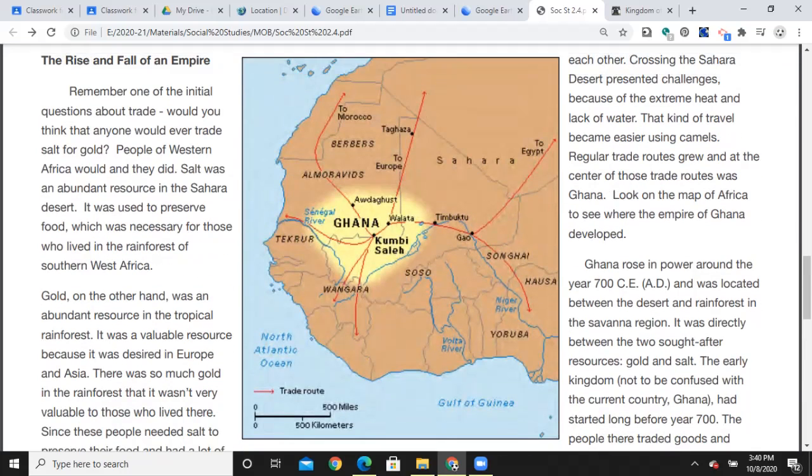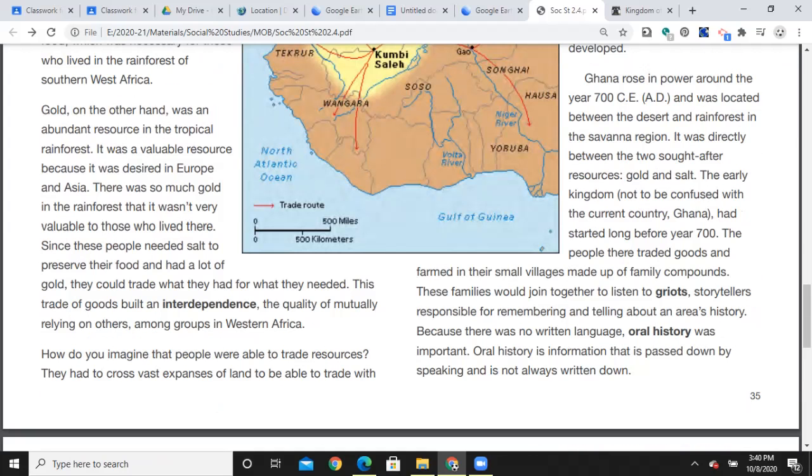The rise and fall of an empire — remember one of the initial questions about trade: would you think anyone would ever trade salt for gold? People of West Africa would, and they did. Salt was an abundant resource in the Sahara Desert and was used to preserve food, which was necessary for those who lived in the rainforest of southern West Africa. Gold, on the other hand, was an abundant resource in the tropical rainforest — valuable because it was desired in Europe and Asia. There was so much gold in the rainforest that it wasn't very valuable to those who lived there.